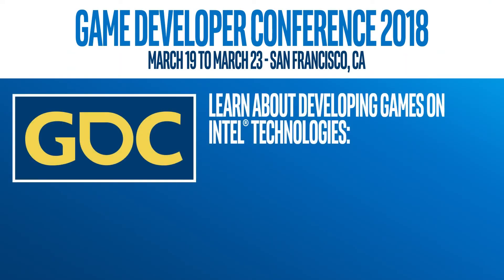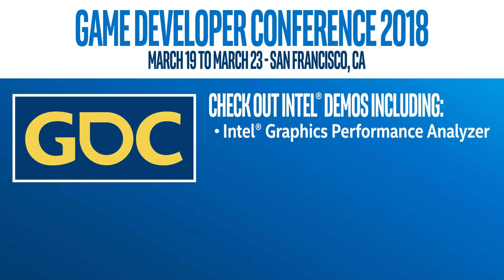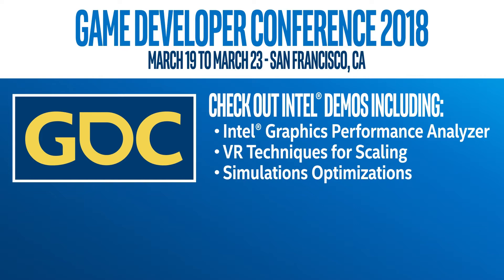Join Intel at GDC 2018 to see new and exciting games from up-and-coming developers optimized for Intel technology. Learn about developing games on Intel technologies such as Intel Core processors, Iris Graphics, and Optane Memory. Check out demos of the Intel Graphics Performance Analyzer, VR techniques for scaling, simulation optimizations, wireless VR, and more.